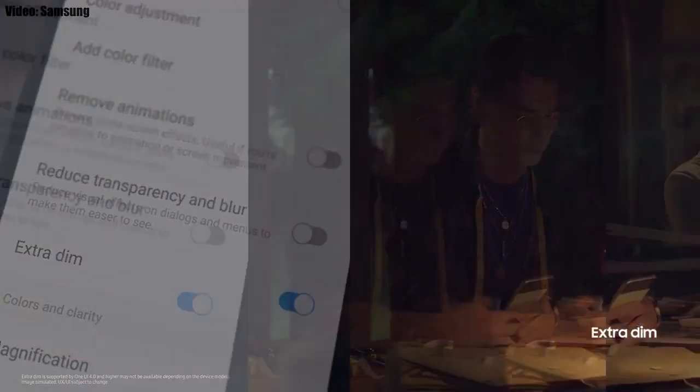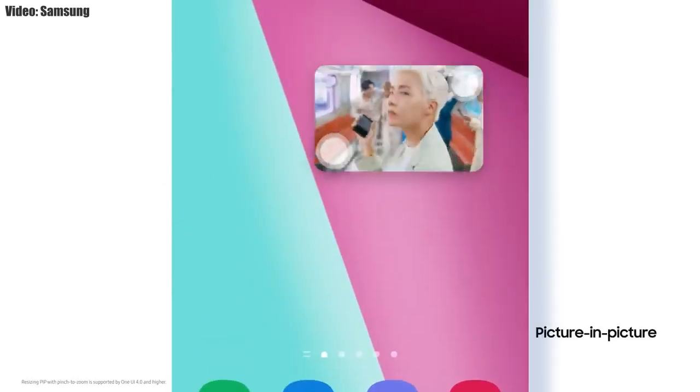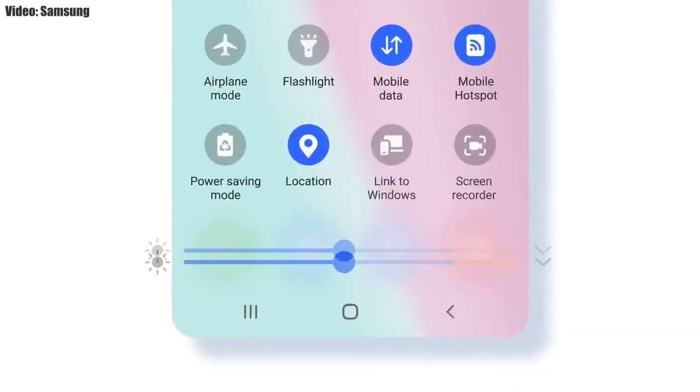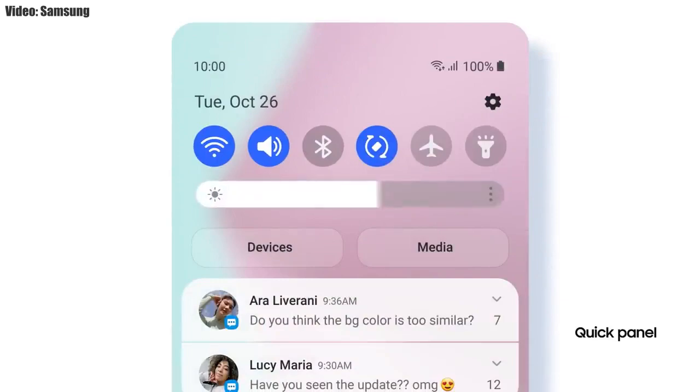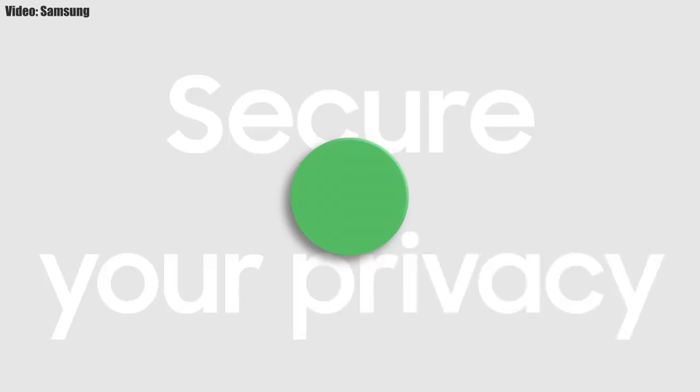There is a dim mode by which you can dim the display at night. You can also adjust the size of picture-in-picture by pinching on the player. The brightness bar is now thick and it's easier to adjust brightness with the thick bar.